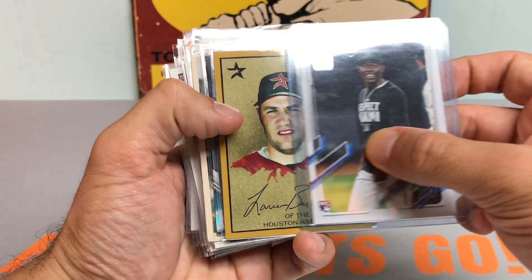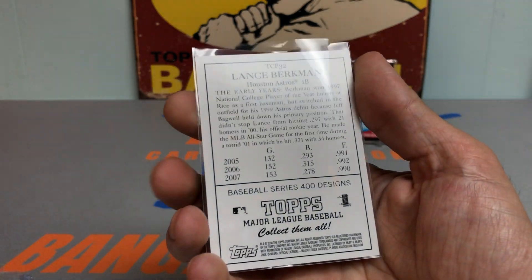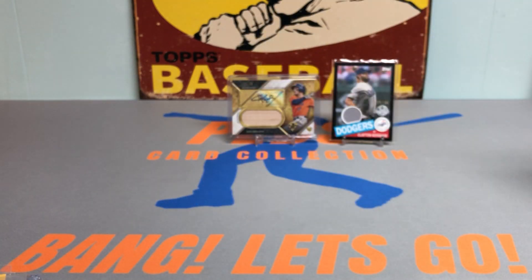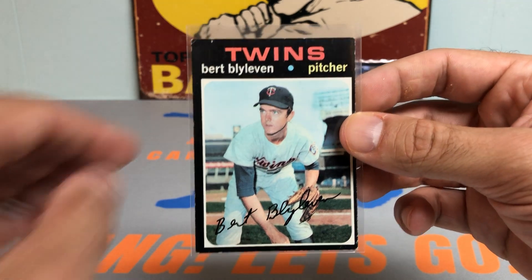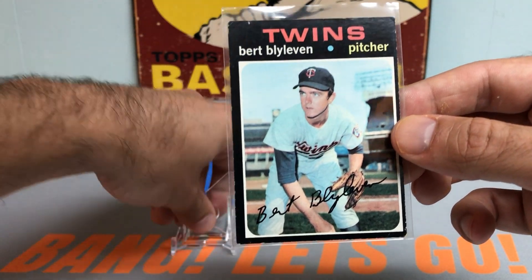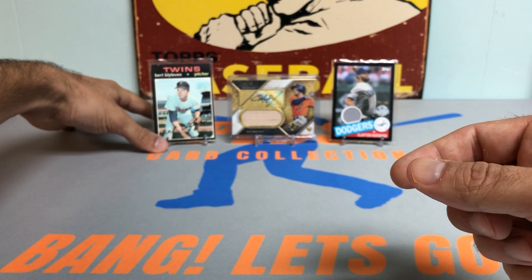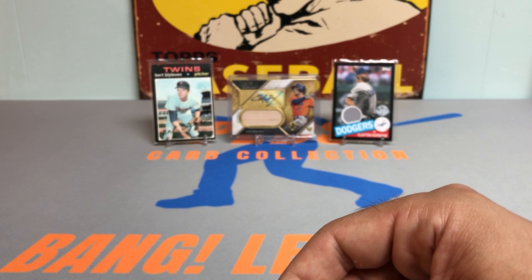It's going to be a Lance Berkman from Topps 2008. He was a menace back in the day, so that's a sweet card. Next up, we got a Bert Blyleven rookie card — Hall of Fame pitcher from 1971 Topps. Just a beautiful card. Absolutely love this. The '71 design is so beautiful, and to get one of the key rookie cards out of that set is friggin' insane. Oh my god, dude. No way.